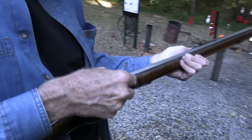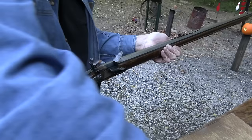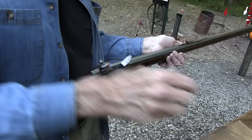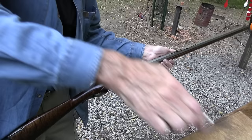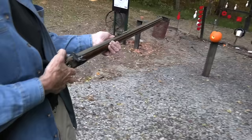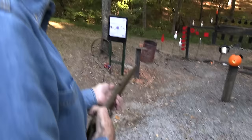Loading him up and shooting again. We've got all the normal targets set up so I have options. Let me get the powder in the pan — I've learned that's not one of those cases where if a little is good, a lot's better. Make sure that's right and not covering up the touch hole.